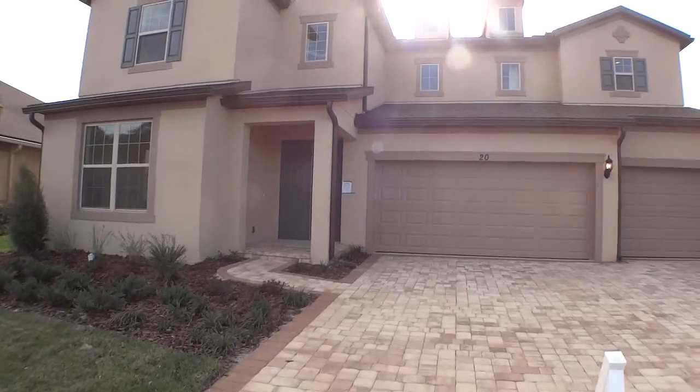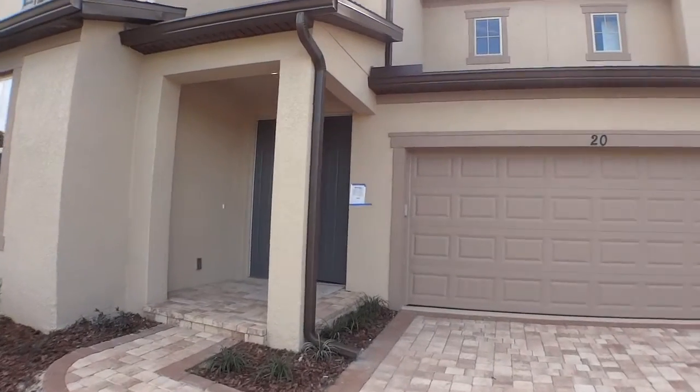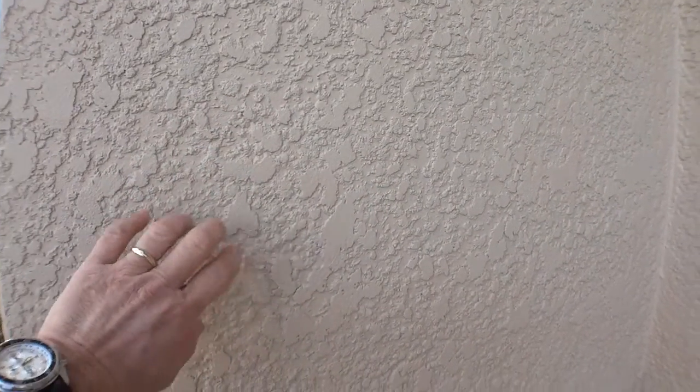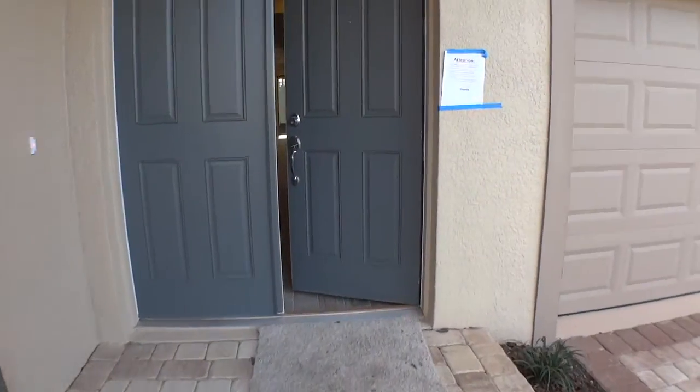Paver driveway, very nice. What's attractive about Las Colinas is that there's no CDD and a low HOA. Stucco on the outside, beautiful stucco job. Very heavy coating there. Probably did three coats on that, I'd imagine. Beautiful entryway with the pavers.